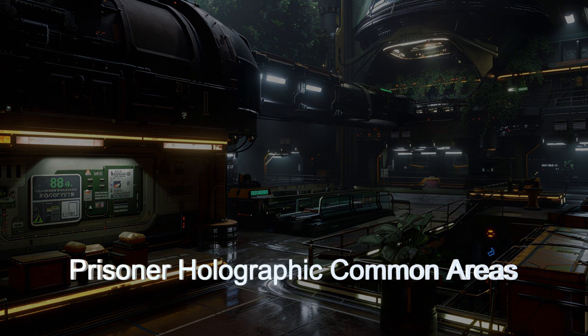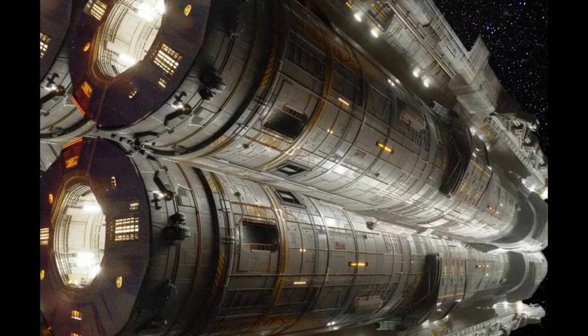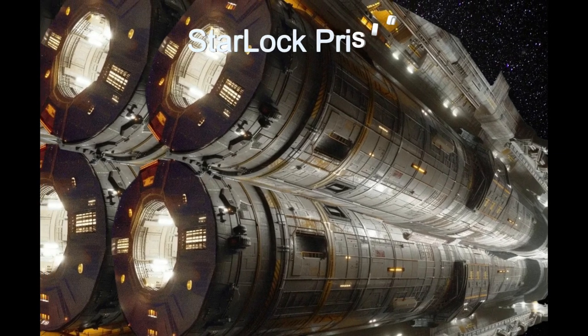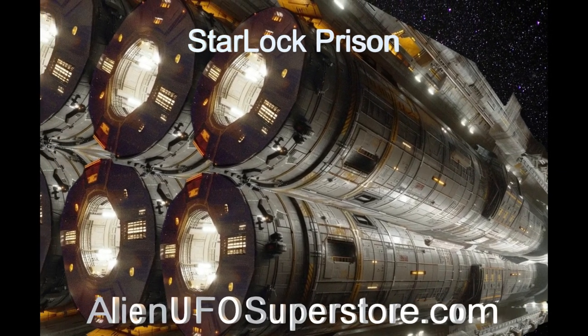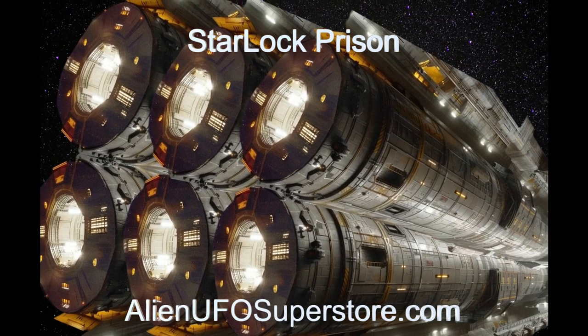Learn about the state-of-the-art technology that makes this alien ship a fortress in space. The Starlock Prison. For more information, click the link in the description below. Be sure to like and subscribe. Every day, a new spaceship, when you join us on The Daily Spaceship.